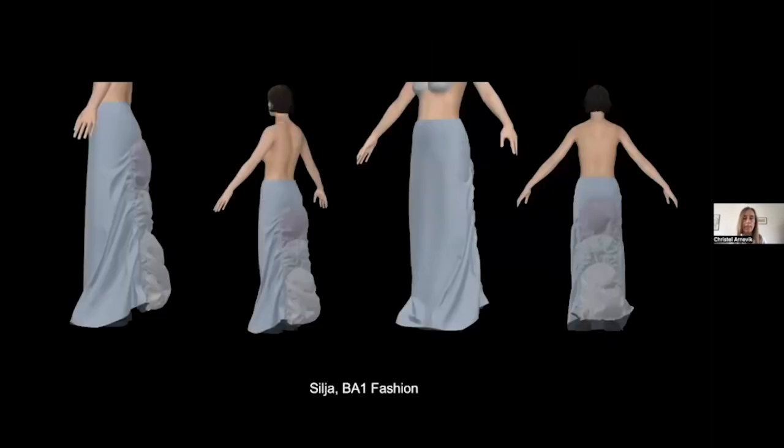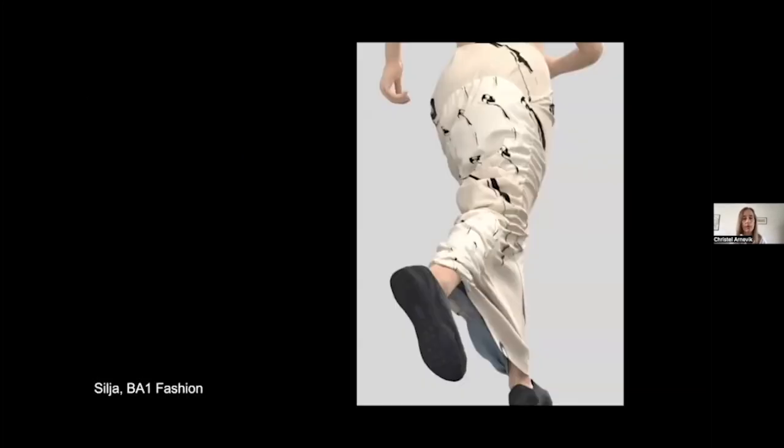Students use CLO3D for play — trying out fashion, seeing what happens if you place or scale a print and what that means for the final outcome. This course is for both fashion and textile students. Because we keep the scope tight and provide the starting resources — curtains and clothes are provided so students don't have to make them themselves — they can just start playing, dragging, scaling, and trying out materials.